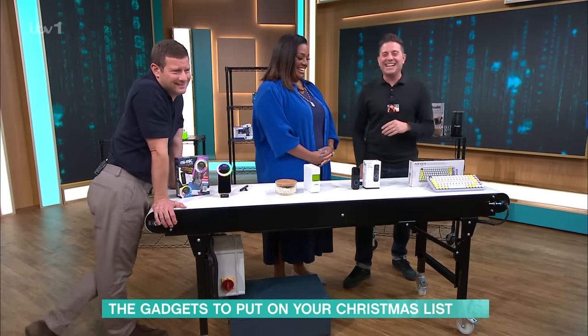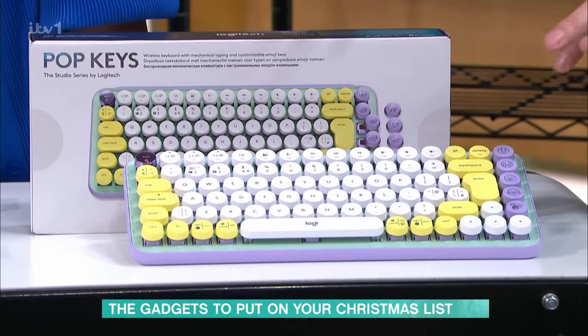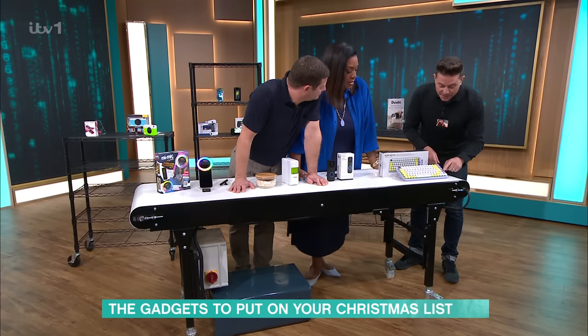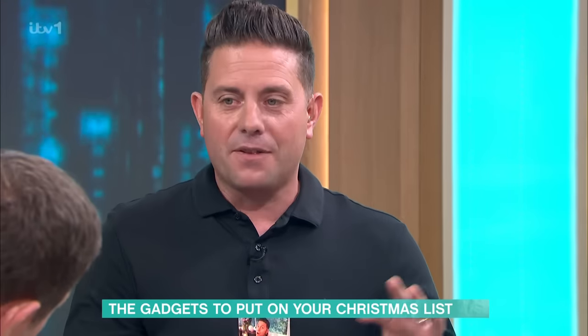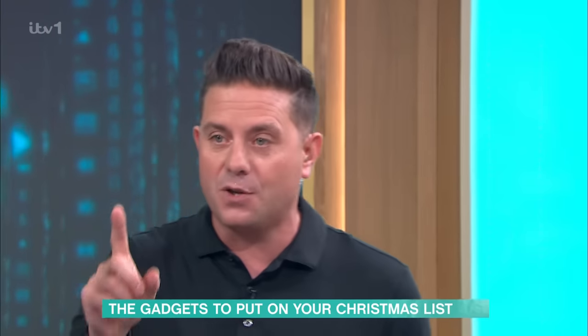Finally, this is the Logitech POP Keys — a wireless keyboard that connects to up to three devices: your computer, your phone, anything. It looks like a retro electric typewriter. The best thing is these emoji keys are replaceable — you get different sets, pop them on, and assign them to your favorite emojis. It's £99.99, though you can find it for around £62 elsewhere. Amazing stuff from Steve Wilson!